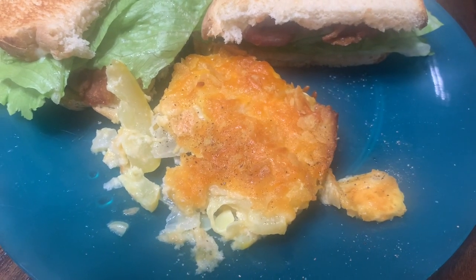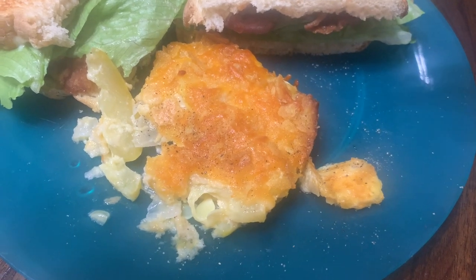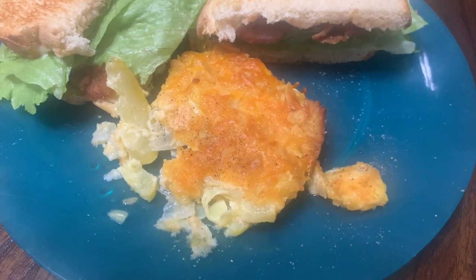I've only taken like two bites of this so far and I forgot to put salt and pepper in it like I was supposed to, but it is so good. This is probably going to be hard to beat for this week.